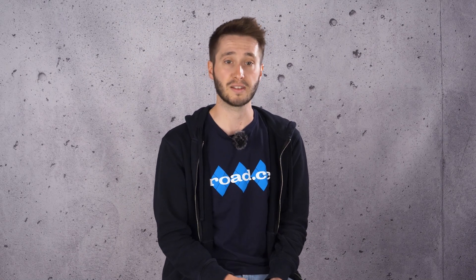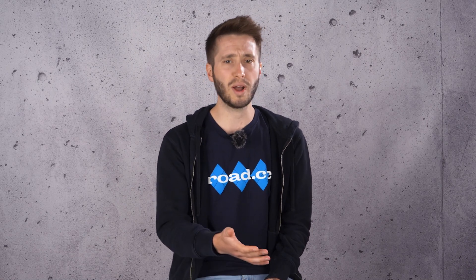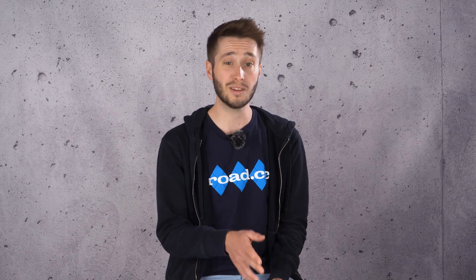Before we get to the tyres, we should point out that we will only include products that we have actually reviewed in our six of the best series. We think that's the best way to tell you what the best products are — we can't form a valid opinion of a tyre off the back of looking at a picture. The tyres featured here have been ridden and reviewed by our independent team, so you know it's advice you can trust.